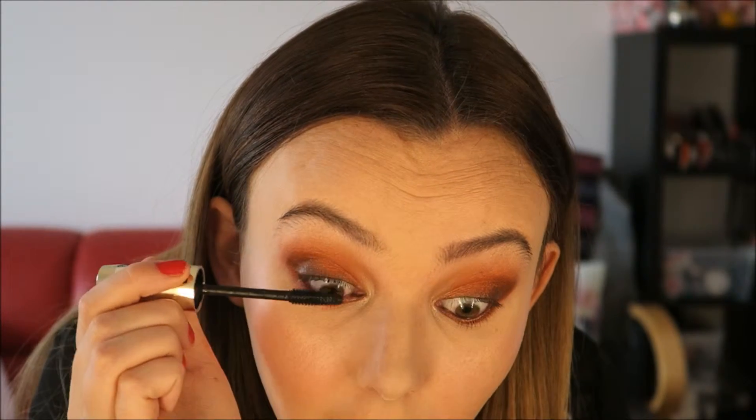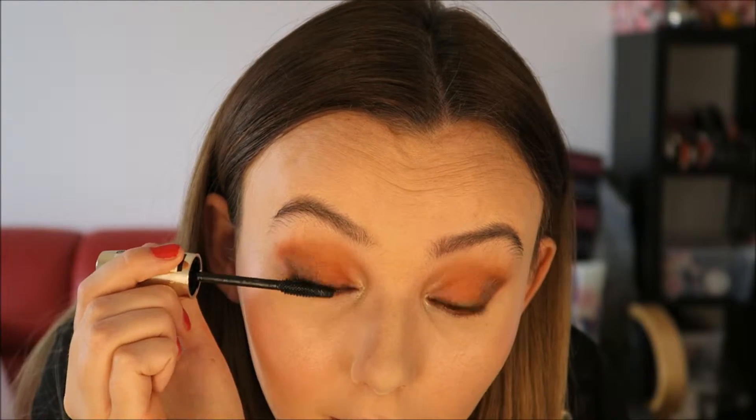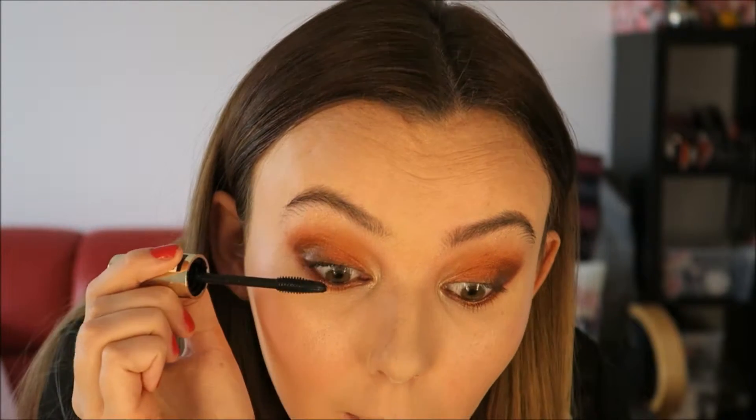I've just curled my eyelashes and I'm applying the L'Oreal Volume Million Lashes So Couture mascara — two coats, taking it from the root and really pushing into the roots. I really recommend this mascara; it's a drugstore product, very affordable, but it's amazing. Now with the liner and lashes on, it really isn't that much of a scary look anymore. You can make it work.